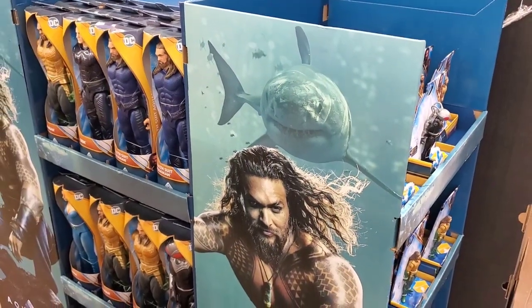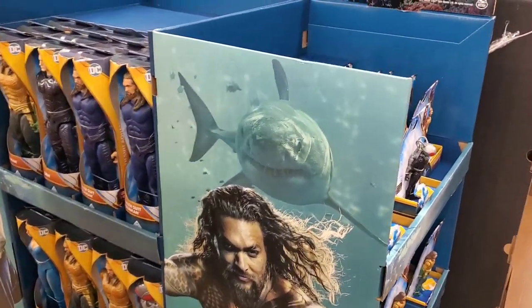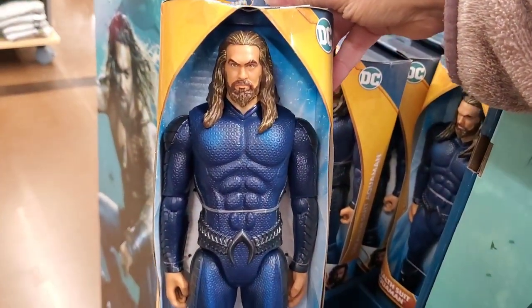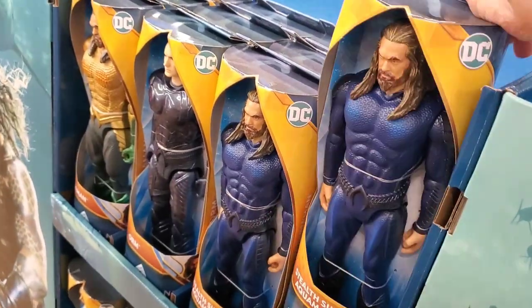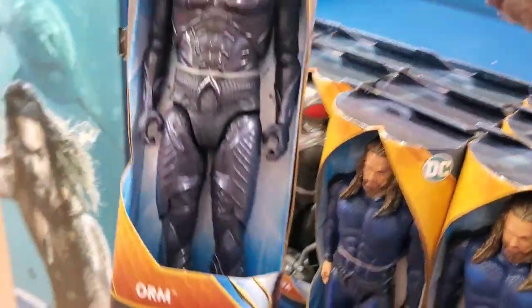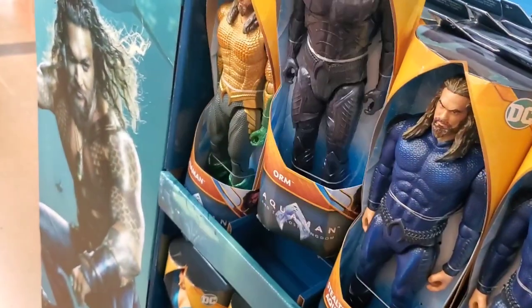At Walmart here for $29.97, they have some awesome Aquaman action figures. Check these out. These are so cool and so new. I don't ever recall there being Aquaman action figures, but these are very awesome.